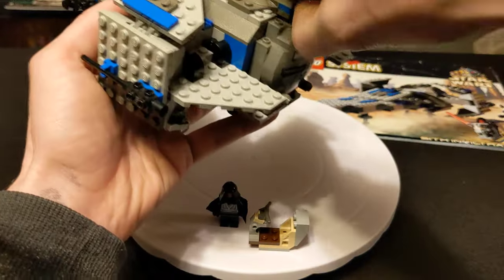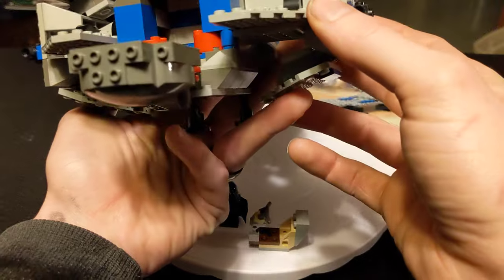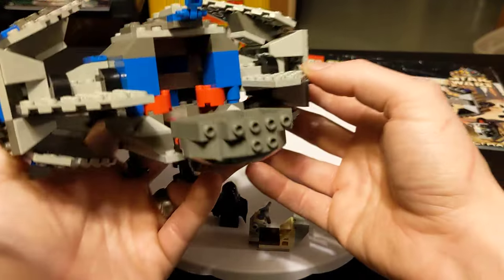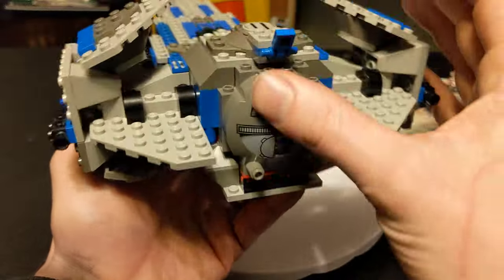I'll show you the interior — I don't think I gave you a good view of that. There's really nothing in there. There are even gaps and stuff, but it just holds this in place; that's all it's there for.